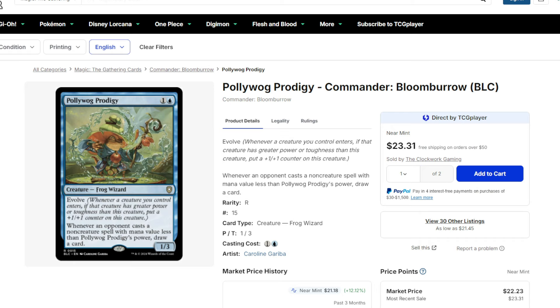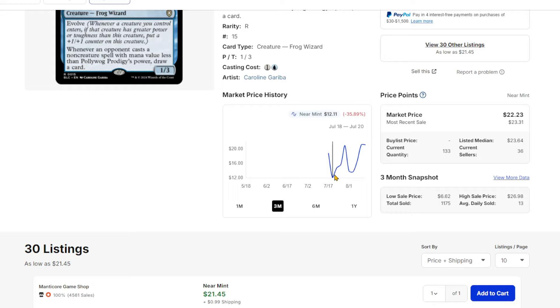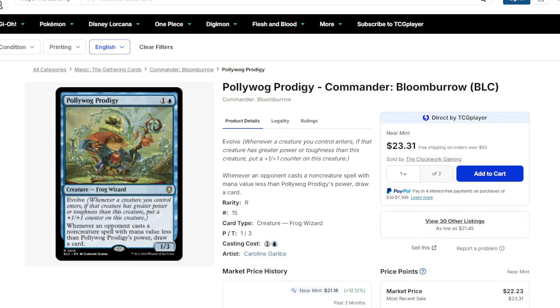If this is a card that interests you for different commander decks, I would get it. It's gone down twice and then back up. Keep an eye on it — maybe find a price that feels pretty good for you.